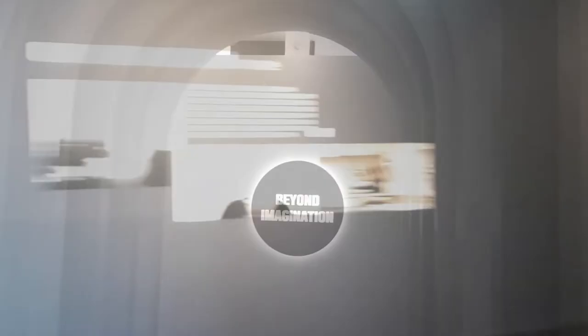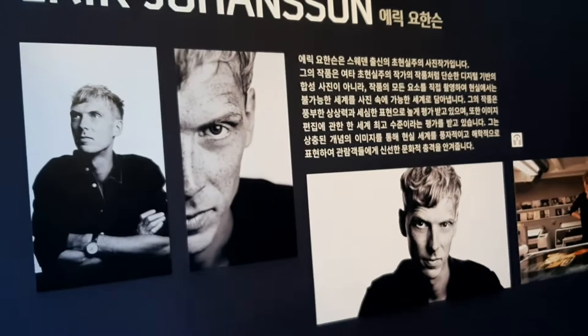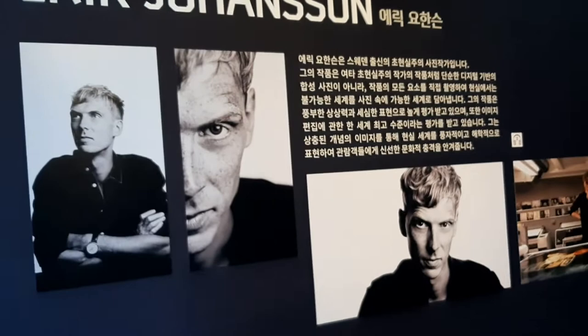It's called 'Beyond Imagination.' This is the guy — his name is Erik Johansson and he's from Sweden actually. His work is pretty amazing.